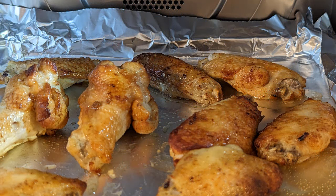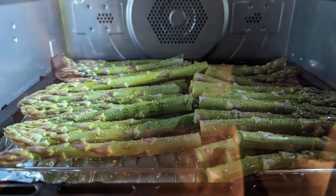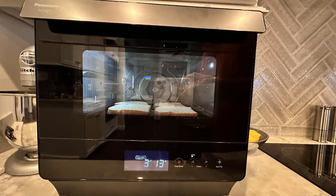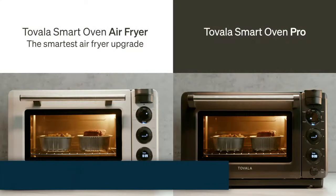Cooking steak is also a breeze, and the fat drains directly into the rack provided. If there was something I wish the oven had, it would be a built-in meat probe. Even if you are not an expert in the kitchen, this compact oven is so easy to use and can help someone make consistently tasty dishes.